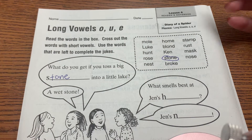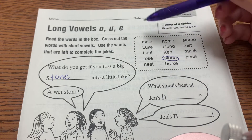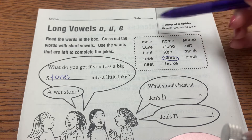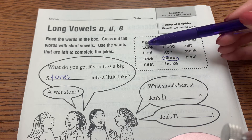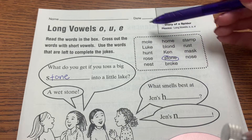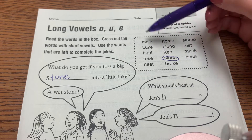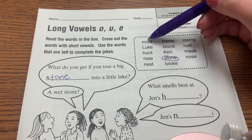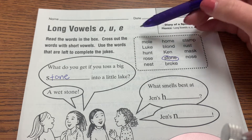Now, before we start, we can make this easier on ourselves and cross out all the words with short vowels. So we can say: mole — you hear the O sound in the word mole. Also, it gives us this clue most of the time if it's vowel-consonant-E. That sneaky E makes the vowel say its name.